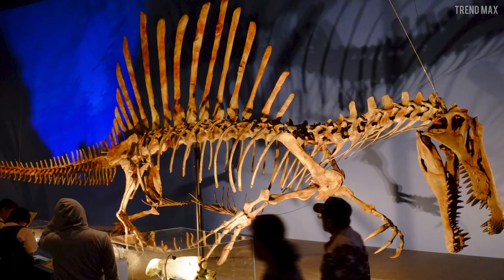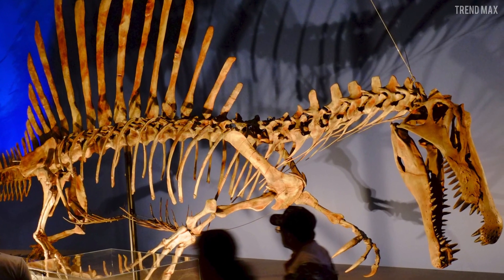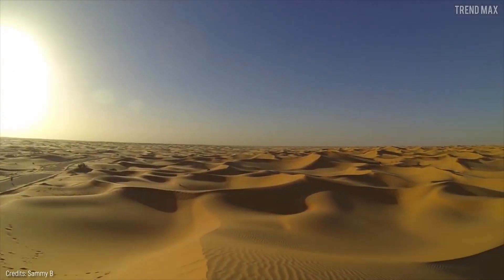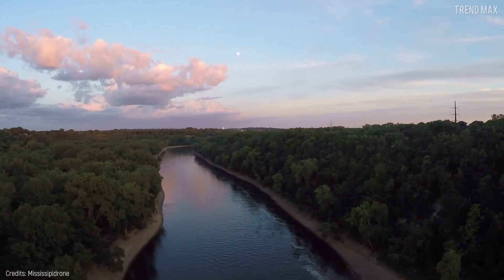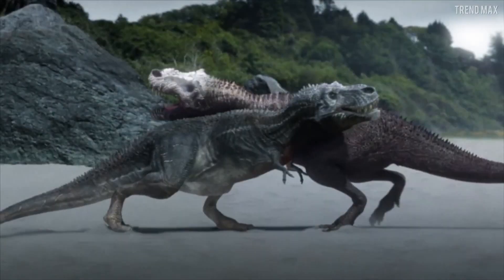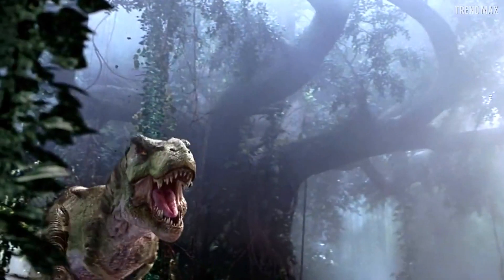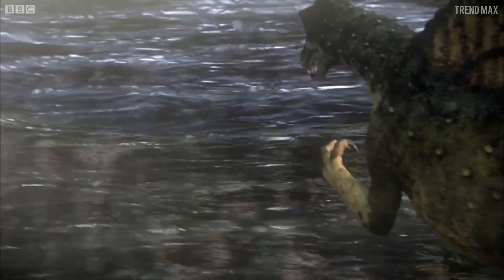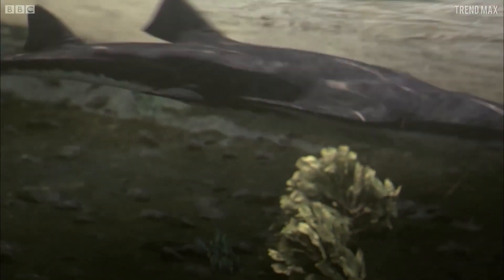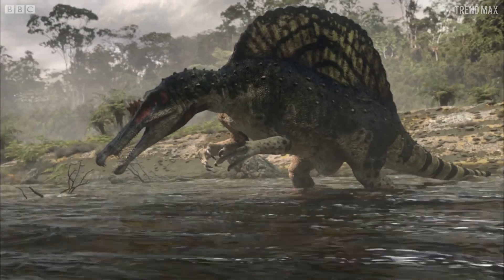You might wonder how such a large carnivore survived in North Africa millions of years ago. Basically, the Great Sahara Desert was far from being a desert at the time, as there were many rivers. The place was full of different animals and this giant kept an important control in this ecosystem. The Spinosaurus could eat huge fish, turtles, and other prey that could be up to 22 feet long, which says a lot about its massive appetite.